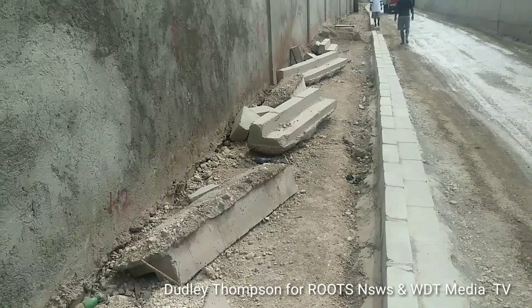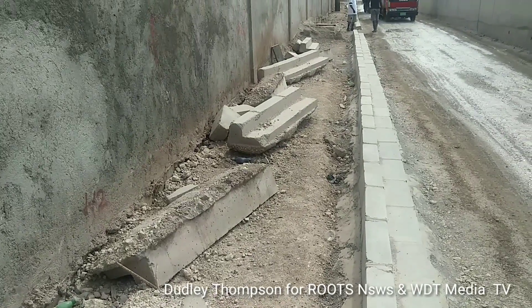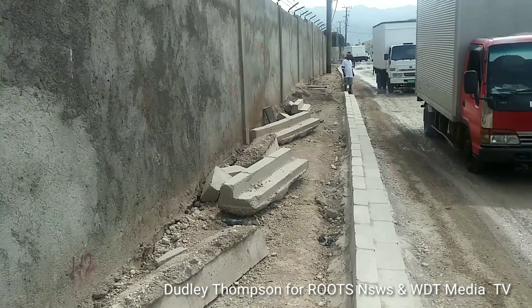Hello, I'm Dudley Thompson and welcome to our continuous coverage of the Hagley Park Road Improvement Project. We are here along Hagley Park Road by the Covengarde Premier and Junior High School.